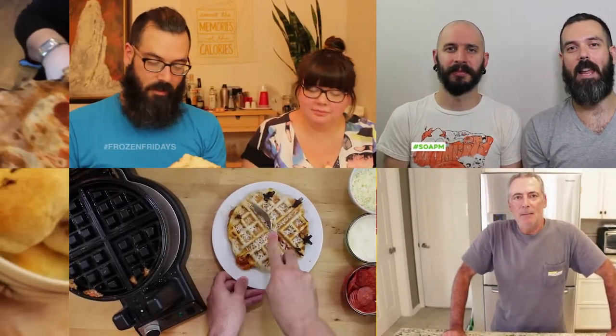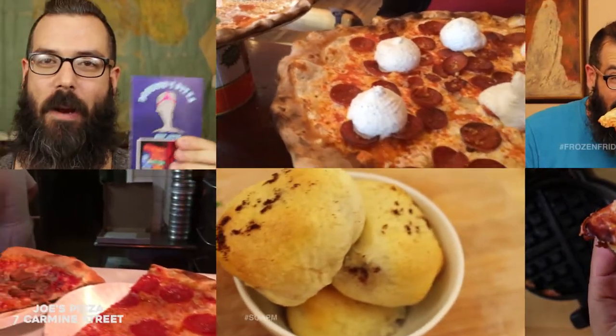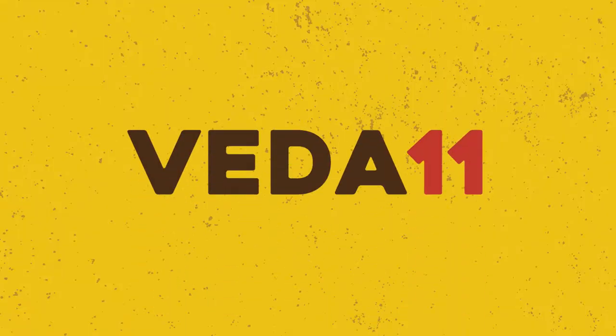The only one who could ever need me was the son of a pizza man, the only boy who could ever feed me.